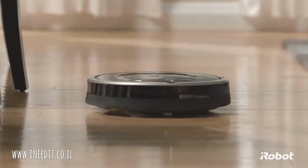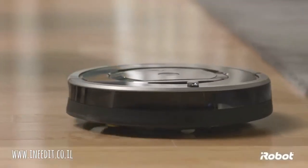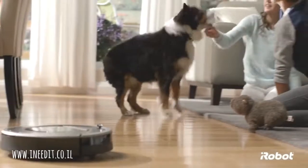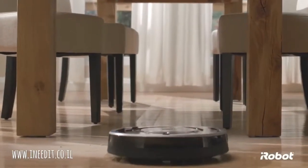Dirt happens every day. Vacuuming once a week is okay, but doing it more often is better. With so much to do, it's hard to keep up. It needs to get done, but no one said you have to do it. The standard setting vacuum cleaning robot just got better.